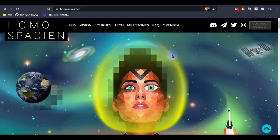Today I am going to review this project named HOMOSPCION. If anyone visits their website, please check the domain name first: HOMOSPCION.io. Let's see what is HOMOSPCION, how we can use it, and what the benefits are of using HOMOSPCION.